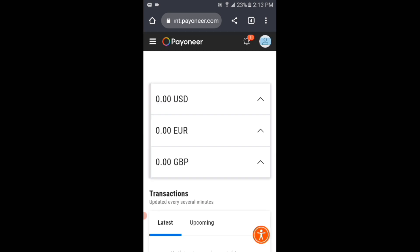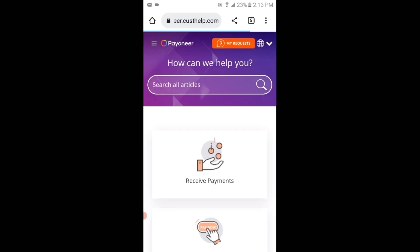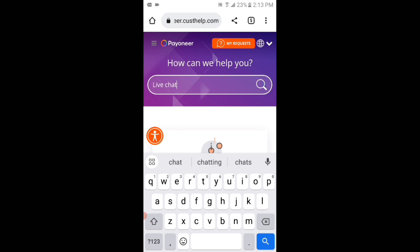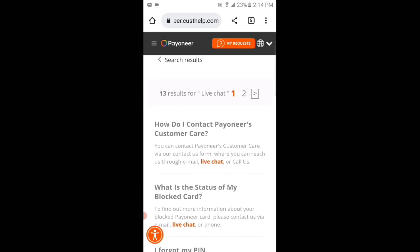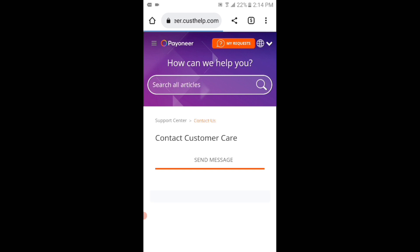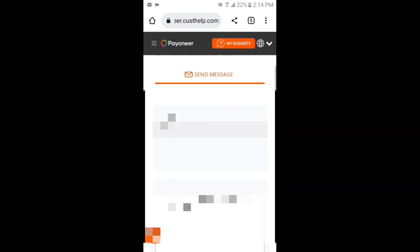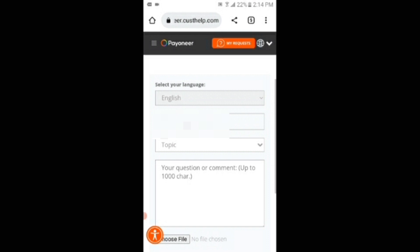You can see that I have signed into my Payoneer account. If I tap on the profile icon and then tap on the hyperlink which is https://payoneer.custhelp.com, then tap on the search box and type 'live chat' and search for it, then tap on the text 'How do I contact Payoneer's customer care', you can see the contact us button shows up at the bottom. If I tap on that contact us button, there is only a send message option — I can't see the live chat and call us option.